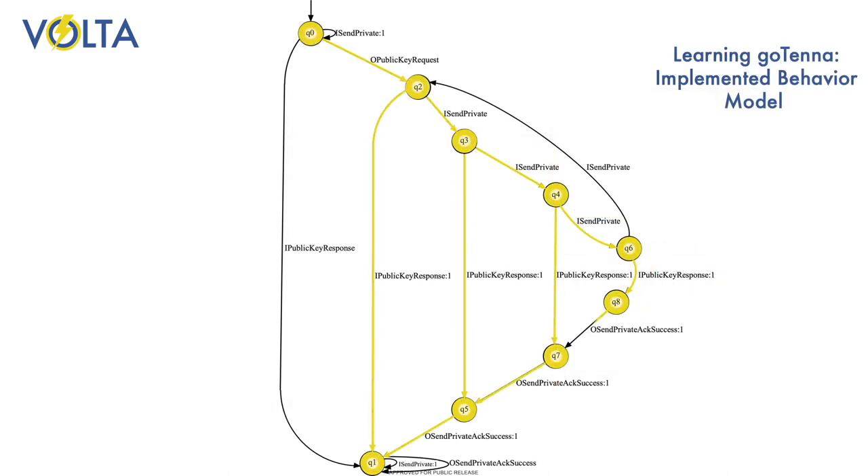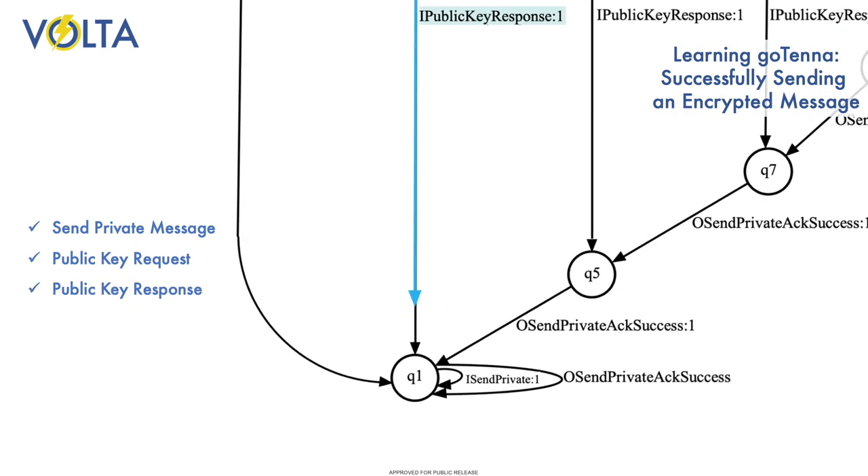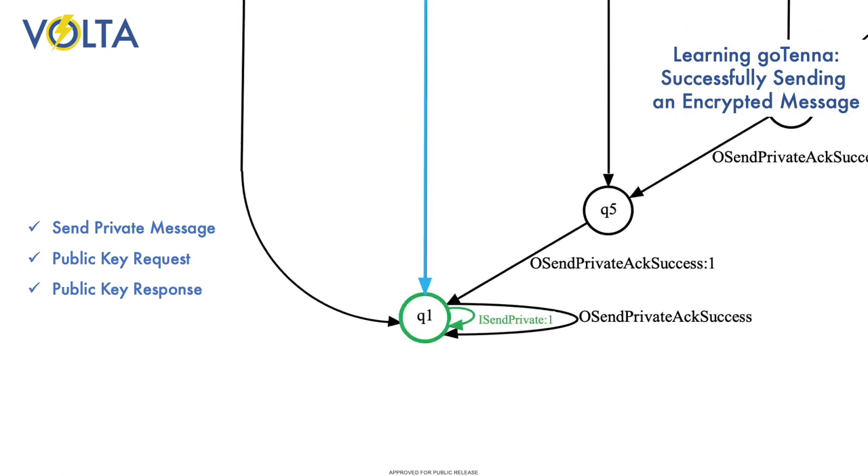Here is the model that Volta learned. Let's observe how the highlighted path corresponds to a user sending a private message. The user requests a message be sent, then the sending Gotenna requests a public encryption key from the destination Gotenna. Receiving that key, the sending Gotenna encrypts and sends the message.